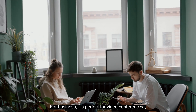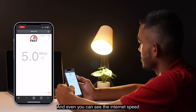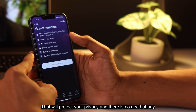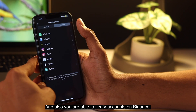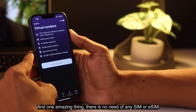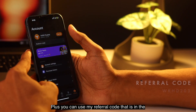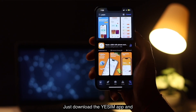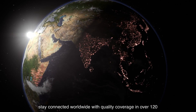When traveling, you can use the eSIM app to navigate, stay in touch with loved ones, and share your adventures. For business, it's perfect for video conferencing, email, and staying productive on the go. You can also see the internet speed through the app. You can buy virtual numbers to protect your privacy with no identity verification needed, and verify accounts on Binance, WhatsApp, Tinder, Telegram, Instagram, and more. No SIM or eSIM installation required, saving time and money. Use the referral code in the description for free credit. Download the eSIM app and stay connected in over 120 countries.